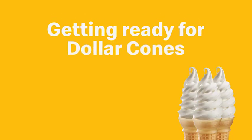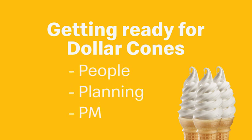How are your restaurants going to get ready for ice cream season, for dollar cones, and to make serving ice cream — lots of ice cream — a routine activity? It's all about your restaurant's execution of the three Ps. The tactics and best bets categorized in people, planning, and PM are all about setting your restaurant up to operate as designed.